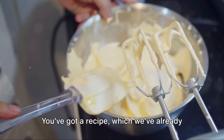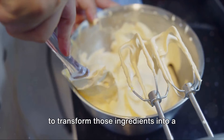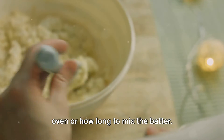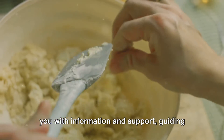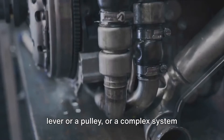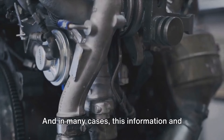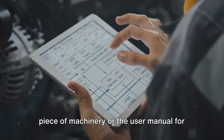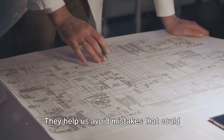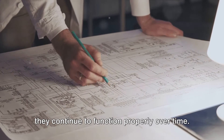Imagine you're baking a cake. You've got a recipe — which we've already shown is essentially a system — providing you with a list of ingredients, the inputs, and the steps you need to follow to transform those ingredients into a delicious cake, the output. If you've never baked before, you might struggle — you might not know how to preheat the oven or how long to mix the batter. But if you have someone there providing information and support, guiding you through the process, you're more likely to succeed. The same principle applies to every system we use, whether it's a simple machine like a lever or a pulley, or a complex system like a car engine or a computer.